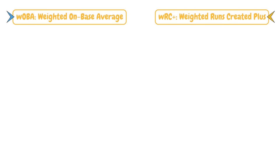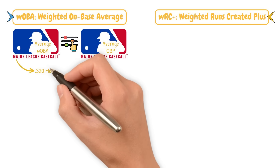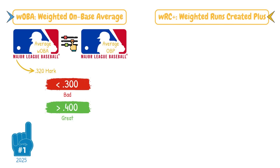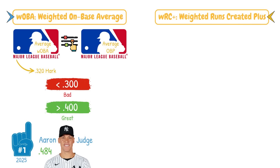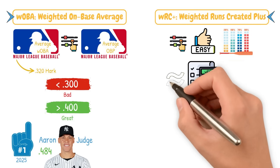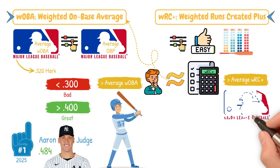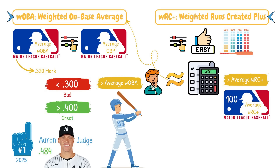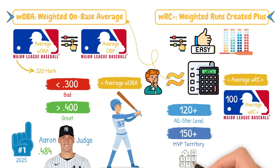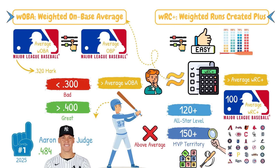For wOBA, you're working with a familiar scale — league average wOBA is adjusted to match the league average OBP that year, typically sitting around .320. So below .300 is bad, above .400 is great. The wOBA leader at time of posting in 2025 is Aaron Judge with a whopping .484. For wRC+, 100 is league average — anything above is better, below is worse. Up to 120 is all-star level, and above 150 is MVP territory. These are among the first numbers smart teams look at when assessing a bat.